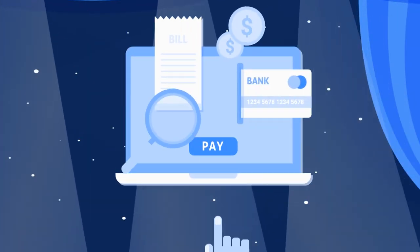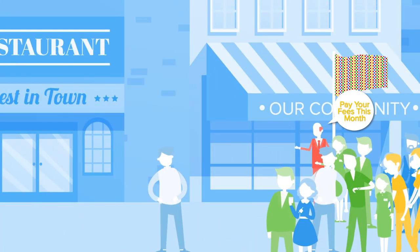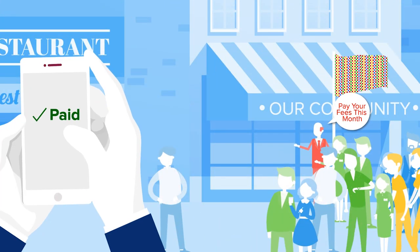Why pay for marketing if your own members do it for you? Why chase people down for membership fees when the app can help automate it?